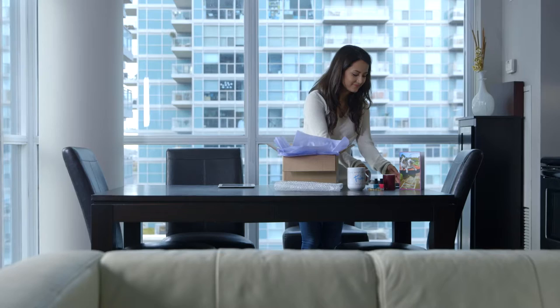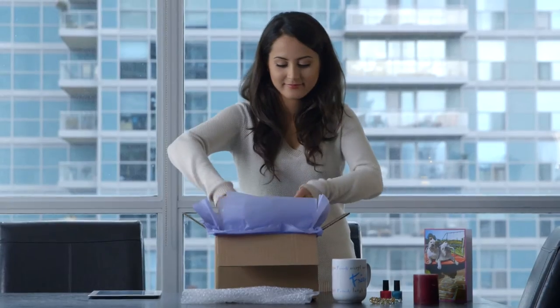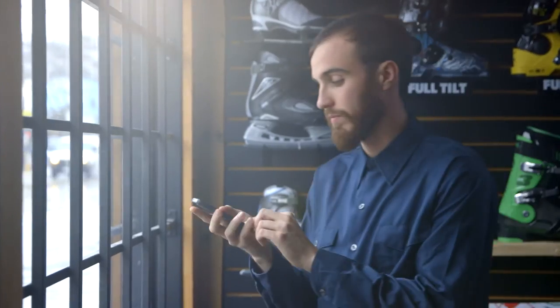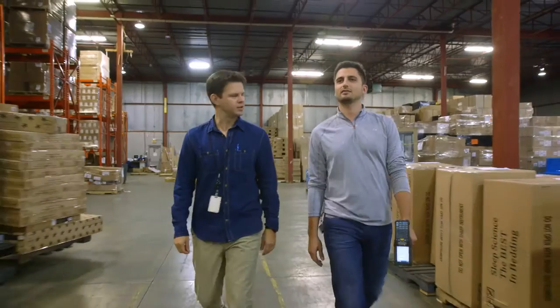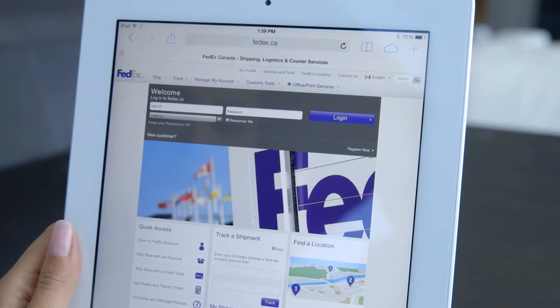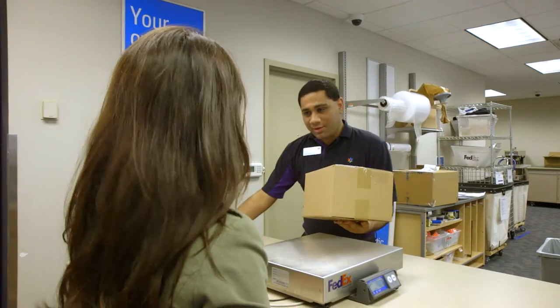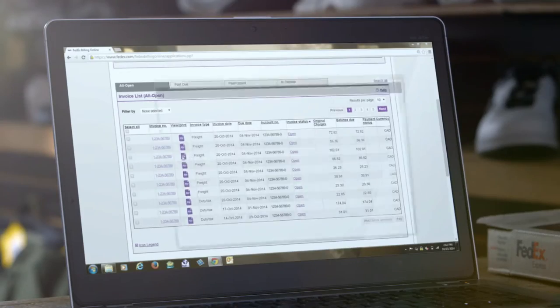Shipping with FedEx is fast and easy. We have solutions to fit every lifestyle, business, and work environment. Whether you're on the go, at your home office, or in a fast-paced setting, we have the right tools to meet your needs. From preparing a package to drop-off or pick-up, tracking and managing your invoices, let's see how easy it is to ship with FedEx.